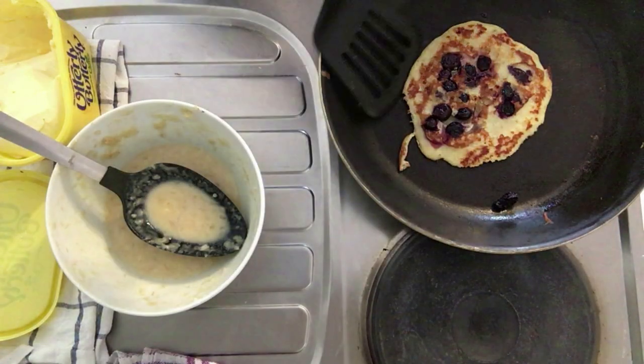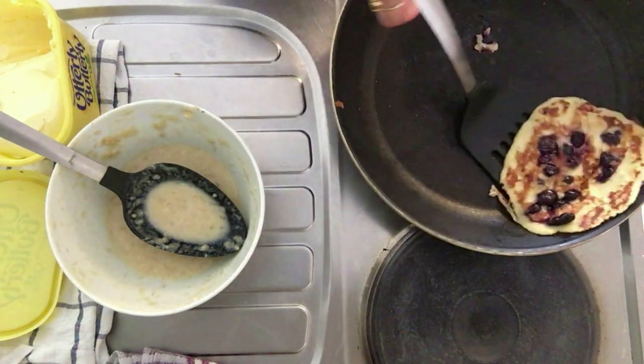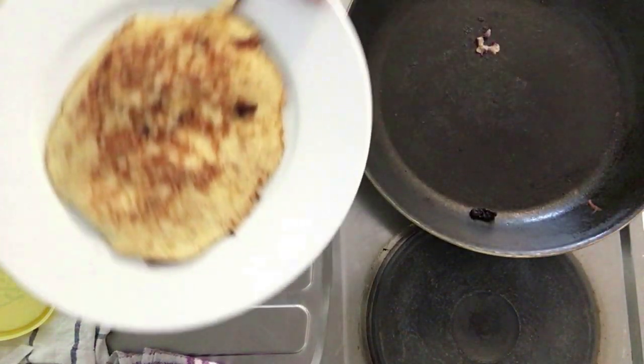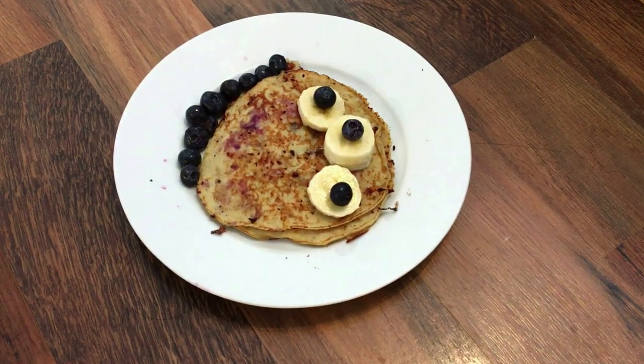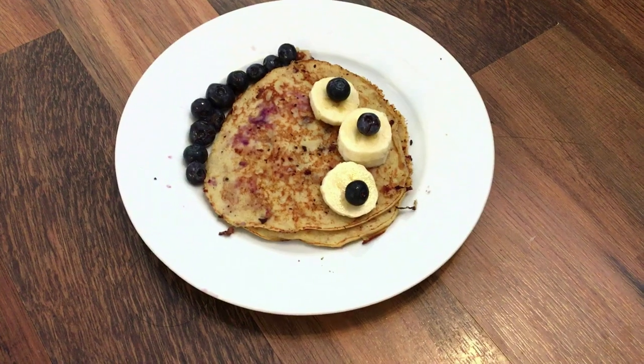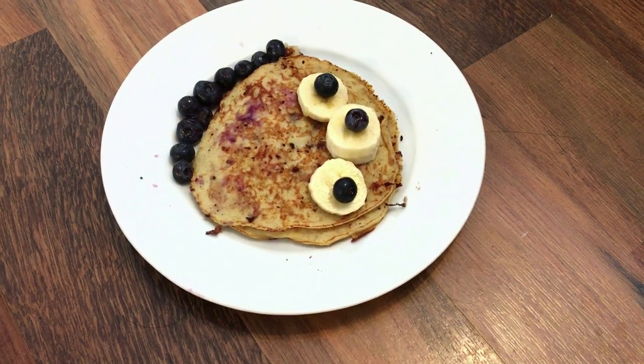And yes, you are all good to go with your pancakes. They smell amazing, they taste amazing. Just dash in some honey if you'd like or eat them as they are. I am completely in love with this recipe and I am sure you will be too.